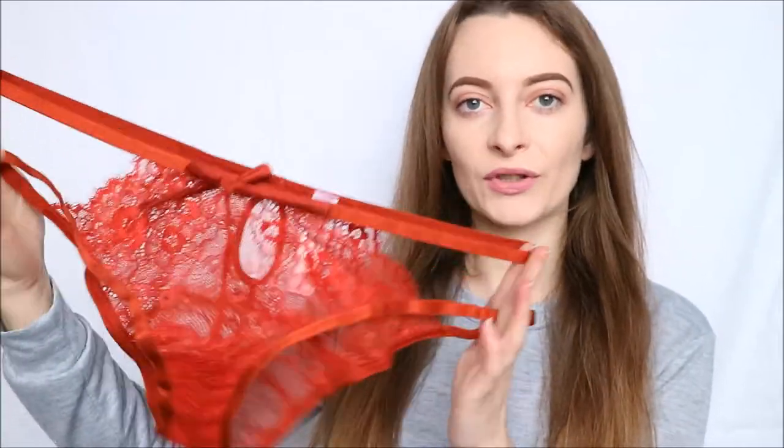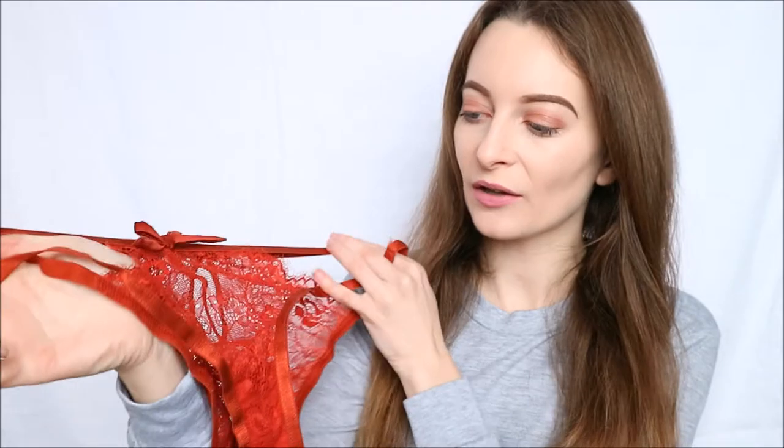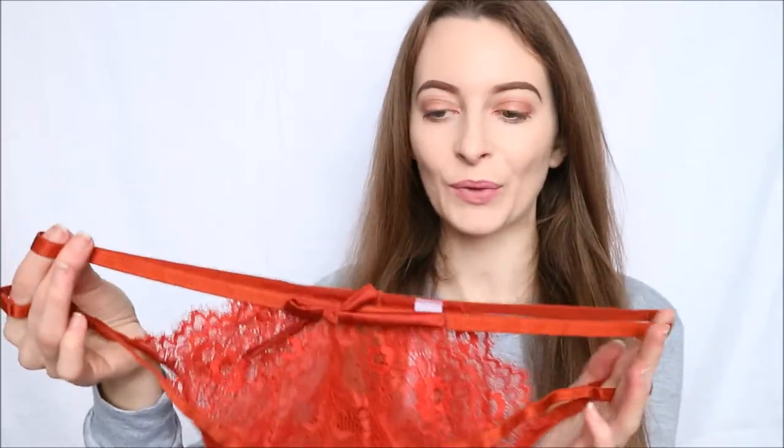These are in rust, as you can see here — it's like this gorgeous orangey colour, absolutely beautiful, and it's one colour that's going to look amazing on all skin tones as well.